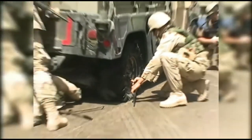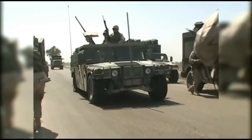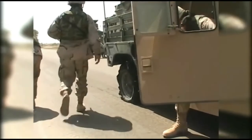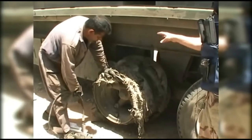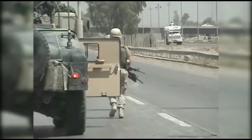They're tires. No matter how much armor you add to a Humvee, it is still essentially riding on four balloons. Blow out those air-filled tires and soldiers become sitting ducks. The blast took out several tires and left the entire convoy pinned down in hostile territory.